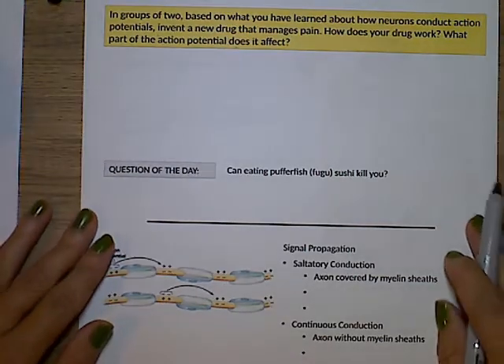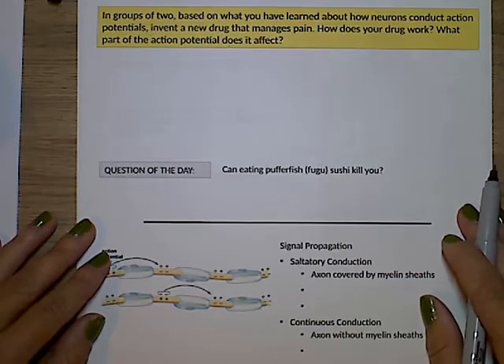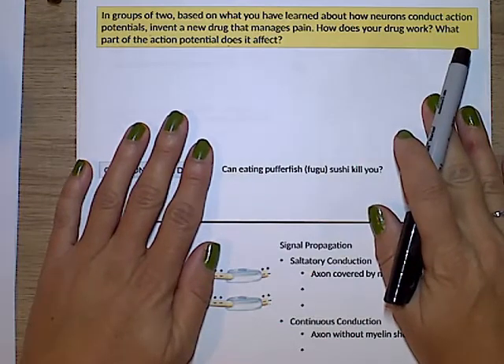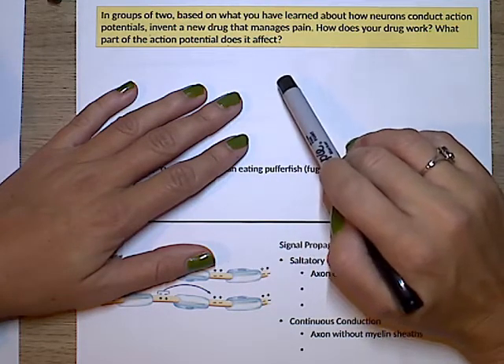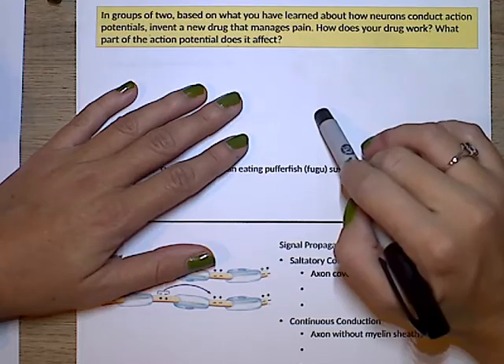Based on what you've learned about how neurons conduct action potentials, imagine you have a laboratory and can invent a new drug to manage pain. How does your drug work and what part of the action potential does it affect? You could make it so the sodium-potassium pumps don't work, or you could block the sodium gates or the potassium gates so sodium can't come in and potassium can't get out.